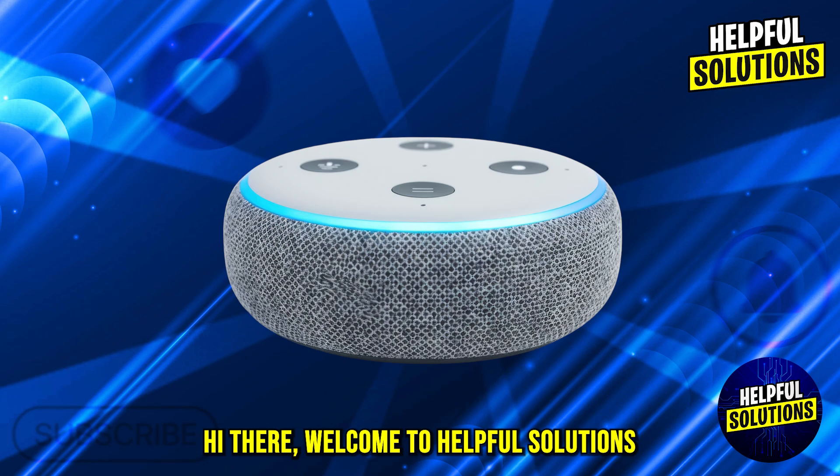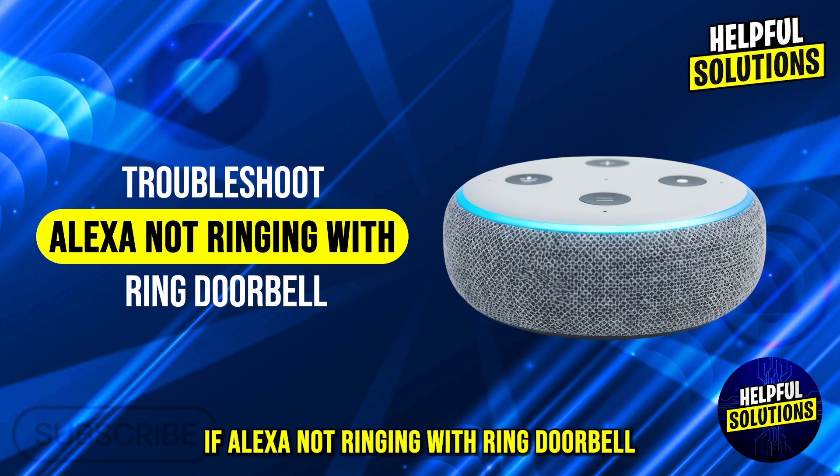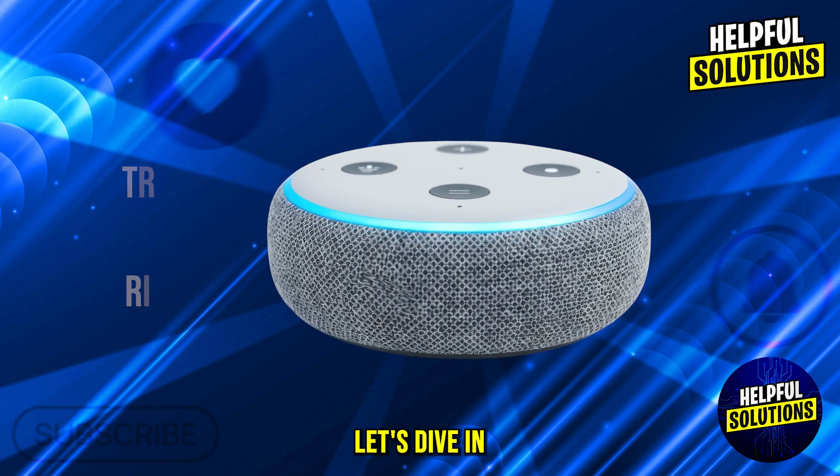Hi there, welcome to Helpful Solutions. In this video, we will discuss simple steps to troubleshoot if Alexa is not ringing with Ring doorbell. Let's dive in.